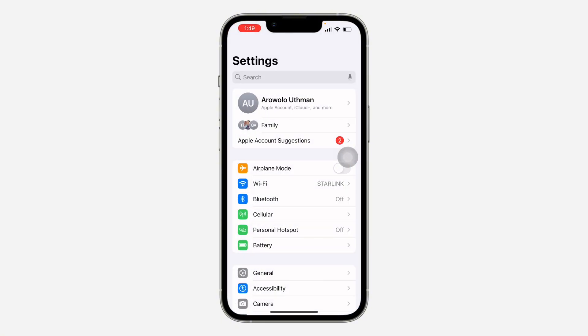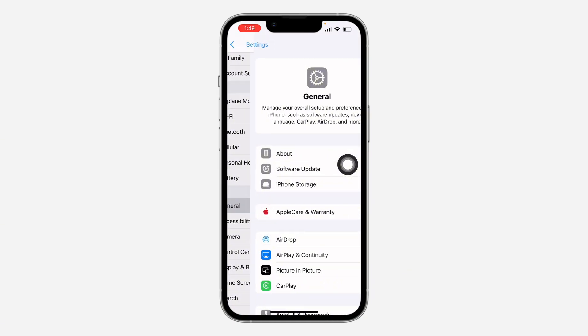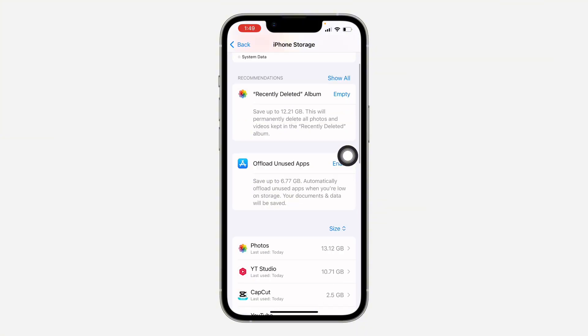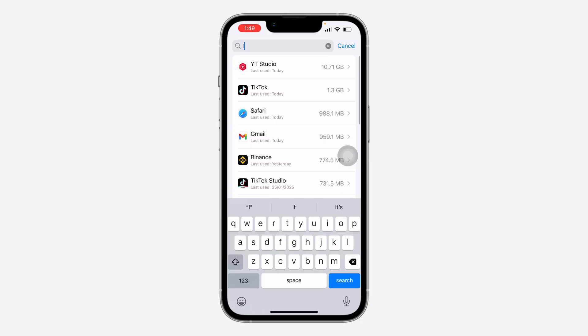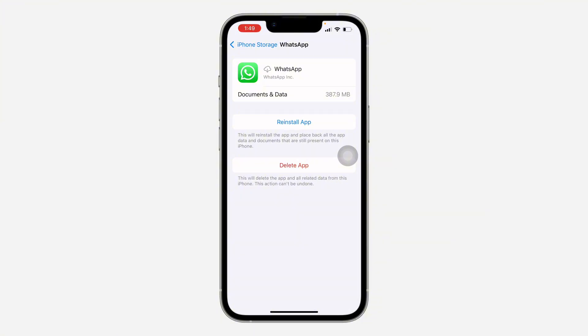If you are not seeing any new update, open up Settings, click on General, then iPhone Storage, and look for WhatsApp. If you are using iOS 18, you can search for it at the top. Once you click on WhatsApp, offload the application — note that all your chats, documents, pictures, and everything will not be deleted. Once you offload the app, click Reinstall and it's going to download it back. Check and see if it starts working.